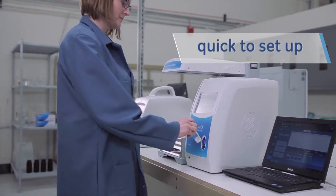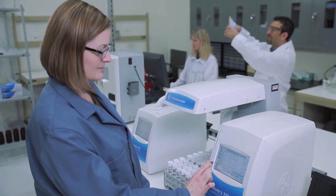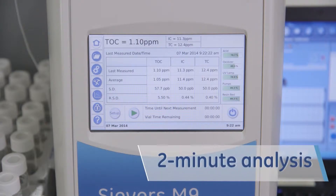Still quick to set up, easy to use, and maintain, the new M-Series is faster, smarter, and more versatile than legacy Seavers TOC analyzers. M-Series analyzers are twice as fast as the previous generation's Seavers 900 technology, providing results in only two minutes.